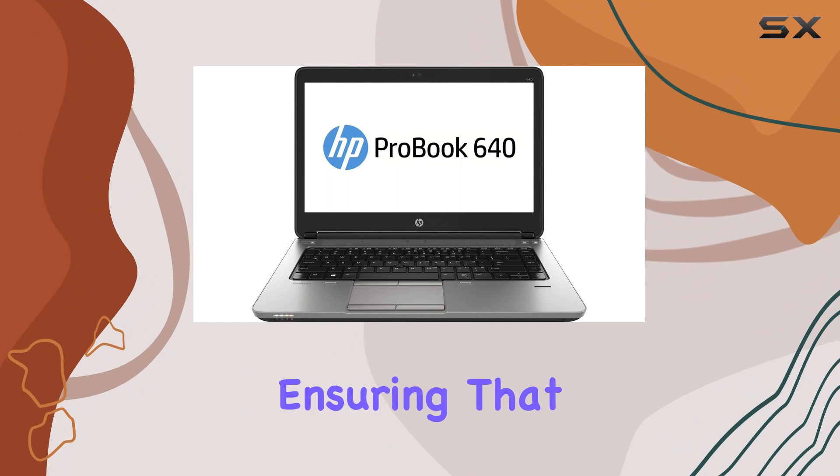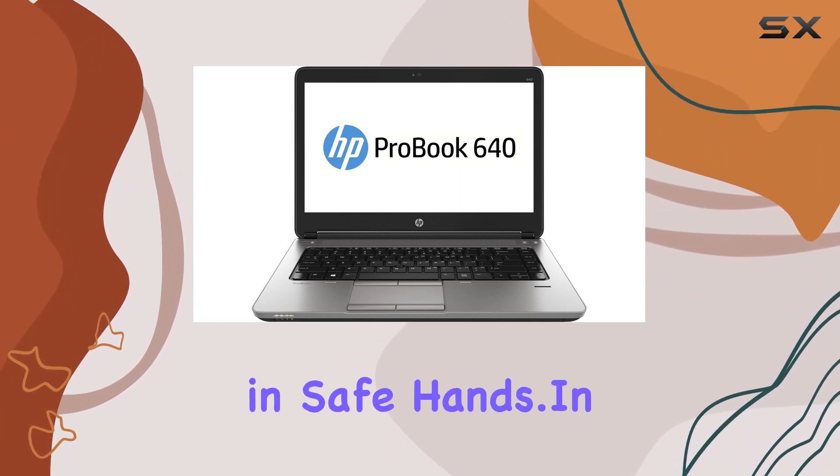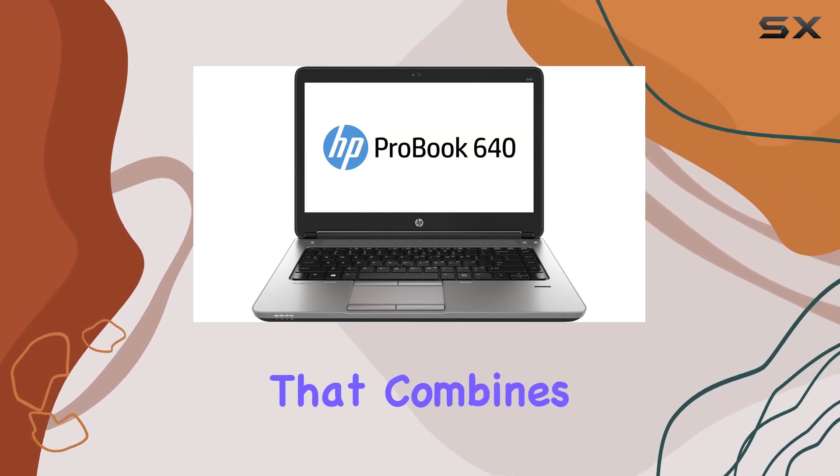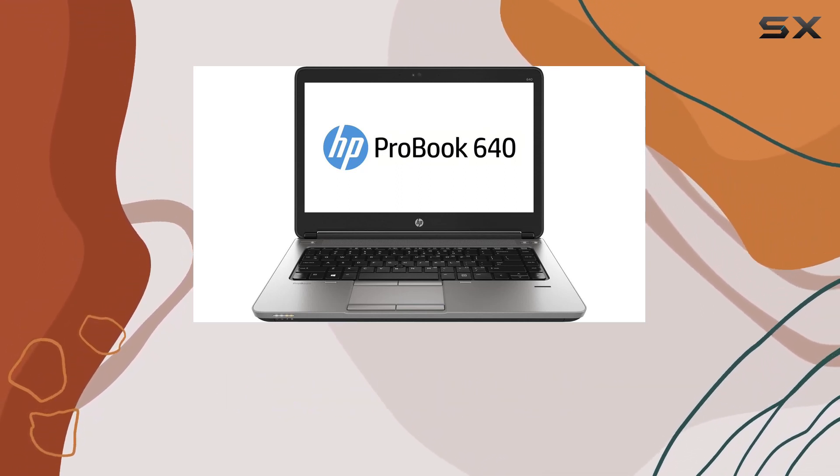Security is also a priority, ensuring that your data remains in safe hands. In conclusion, the HP ProBook 640G1 is a powerhouse that combines performance, durability, and security.